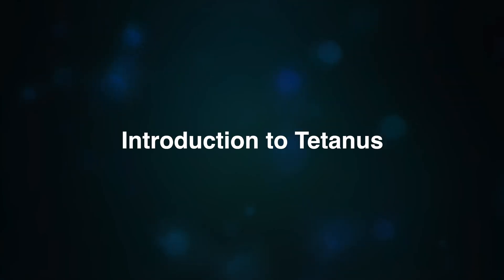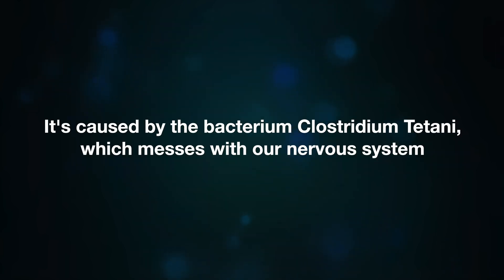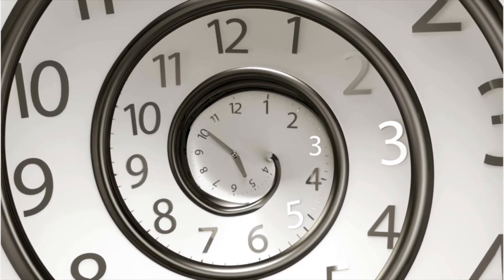Today's topic is tetanus. We are diving deep into the world of tetanus, an ancient disease that has been around for centuries. It is caused by the bacterium Clostridium tetani, which messes with the nerve system and leads to muscle stiffness. Let's take a trip back in time and explore some key moments in the history of tetanus.